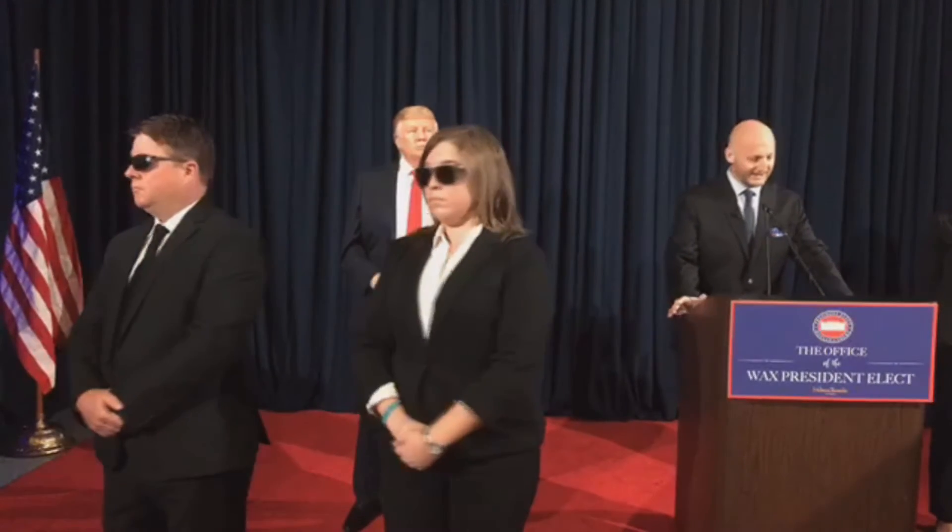Good morning. Thank you for coming up today. On behalf of Madame Tussauds Orlando, I am James Paulding, General Manager. Today we're unveiling one of our brand new figures of Donald J. Trump, the incoming 45th President of the United States, which can only be seen at Madame Tussauds here in Orlando, New York, Washington DC, and London.